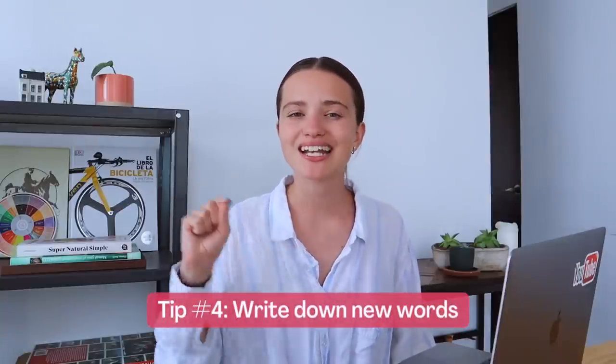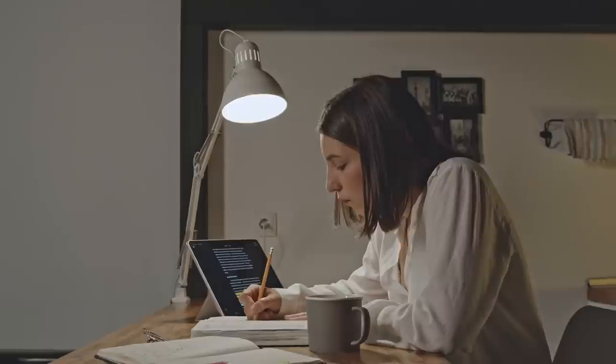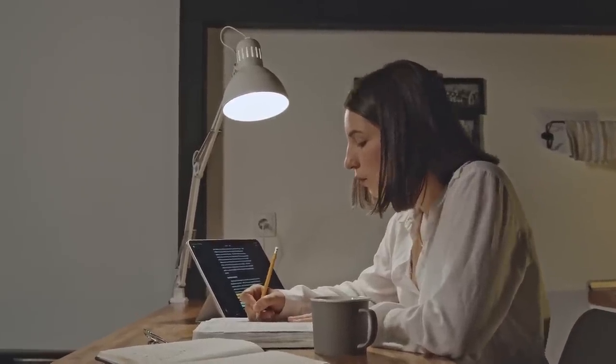Tip number four is writing down all the new vocabulary. The process of writing things down by hand on paper works for a lot of people — you can have a notebook where you write everything. A lot of people use Google Docs, and I use it a lot for work, but day by day I realize I almost never open those documents. I stare at my computer all day, so the last thing I want is to stare at it more when studying Spanish. That's why I prefer my notebook or bullet journal.